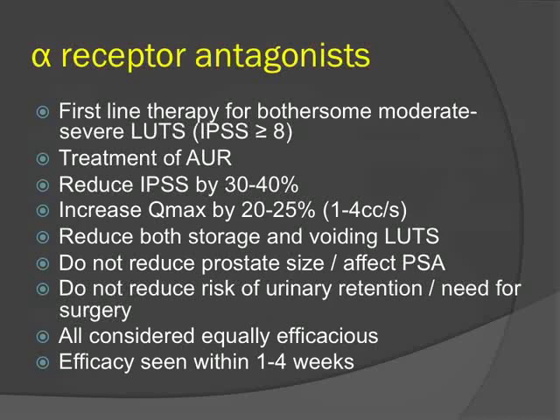Key take-home points for alpha blockers: they are the first-line therapy for bothersome moderate-to-severe LUTS and treatment of acute urinary retention. They reduce the IPSS symptom score by about 30 to 40%, have a beneficial effect on maximum flow rate, and reduce both storage and voiding symptoms. They do not affect prostate size or PSA, do not alter the natural history of disease in terms of reducing urinary retention or need for surgery, and are all considered equally efficacious, with onset as early as one week.